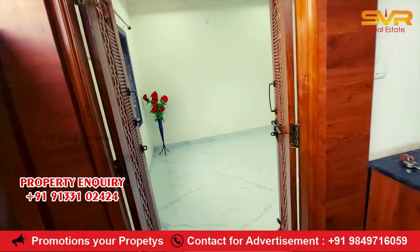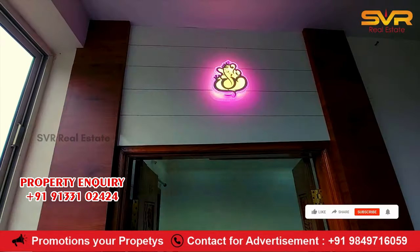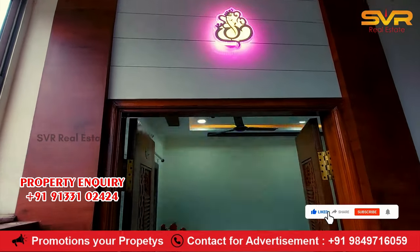This property is 100% worth the money. This property has a good design.